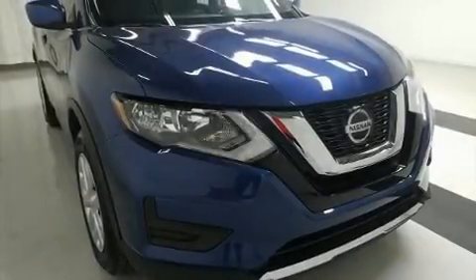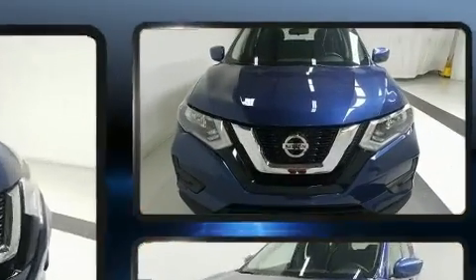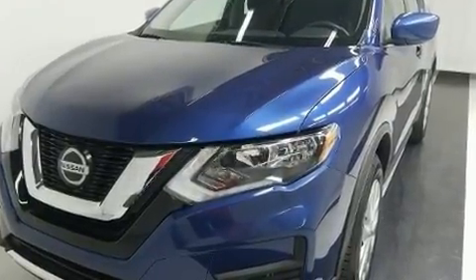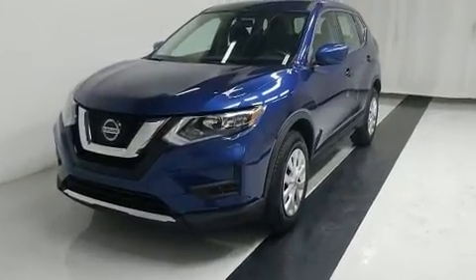Load your family into the 2018 Nissan Rogue with fewer than 50,000 miles on the odometer. This four-door sport utility vehicle prioritizes comfort, safety, and convenience. Smooth gear shifts are achieved thanks to the 2.5-liter four-cylinder engine.